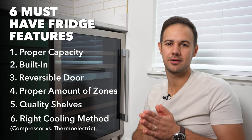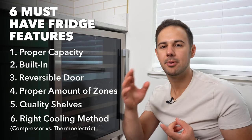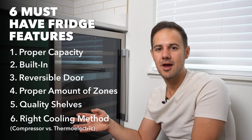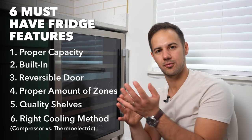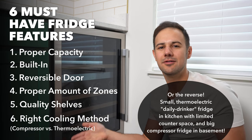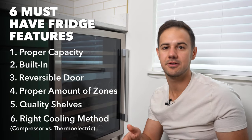Number six: decide whether you want a compressor-based fridge or a thermoelectric. Compressors are a little louder — they have a hum like your regular refrigerator — but they cool better, especially in a hot climate like Arizona where it gets really hot or if sun hits the unit. Thermoelectric fridges are silent, so one strategy is to get a small thermoelectric for long-term storage in your basement, and a compressor-based one as a daily drinker in the kitchen where there's already ambient noise. Most bigger fridges will be compressor-based by necessity.